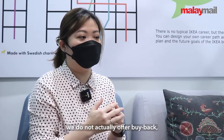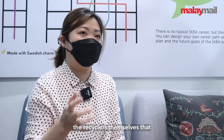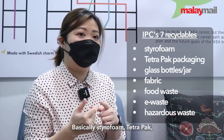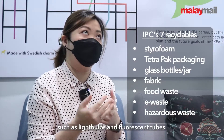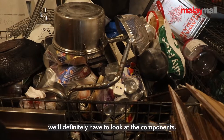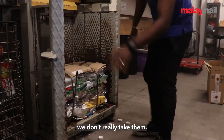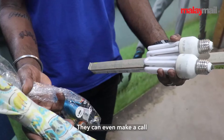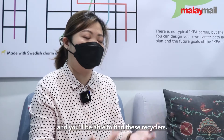For the recycling part, we do not actually offer buyback, but we are collaborating with some reputable green makers — the recyclers themselves — collecting an additional seven K2W waste categories: styrofoam, tetra pak, glass, fabric, food waste, e-waste, as well as hazardous waste such as light bulbs and fluorescent tubes. For larger items like furniture or bulky items, we don't take those, but there are other recyclers in the market the community can reach out to — they can even call and have pickup done at the doorstep. You can simply Google online to find these recyclers.